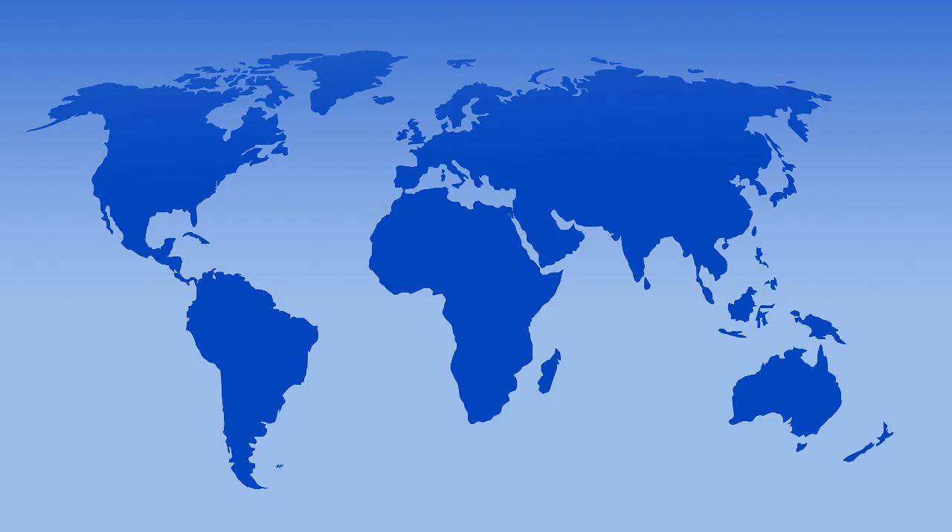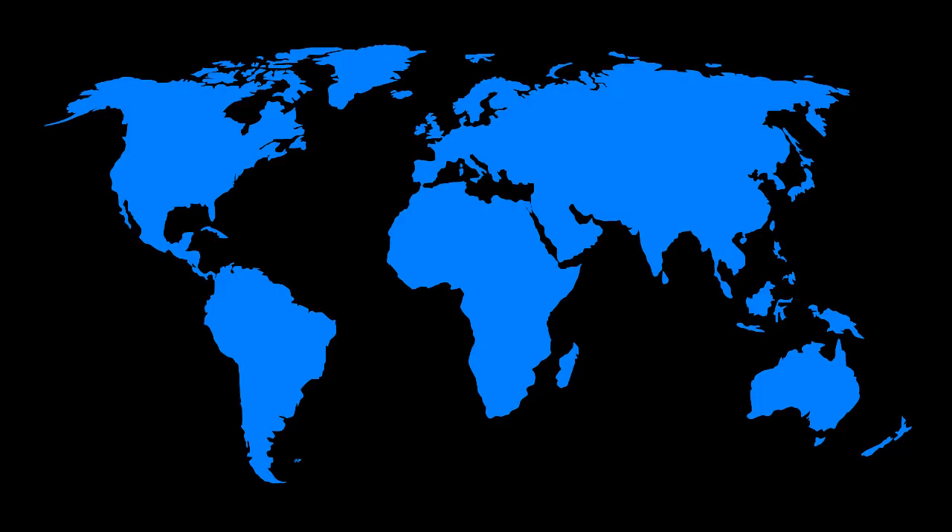World War II is a war that more than 50 countries fought in. You can only imagine the impact it left on all of these places. Today we will focus on the place, the UK.